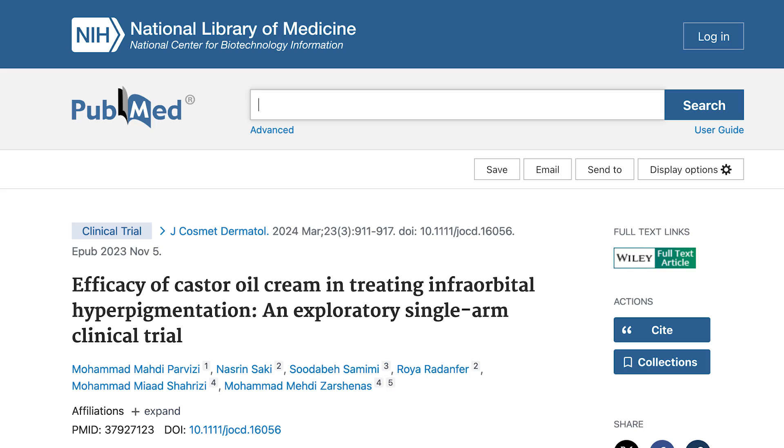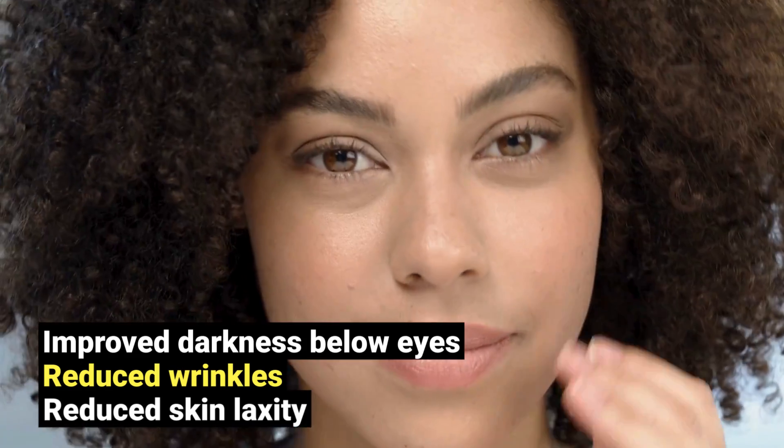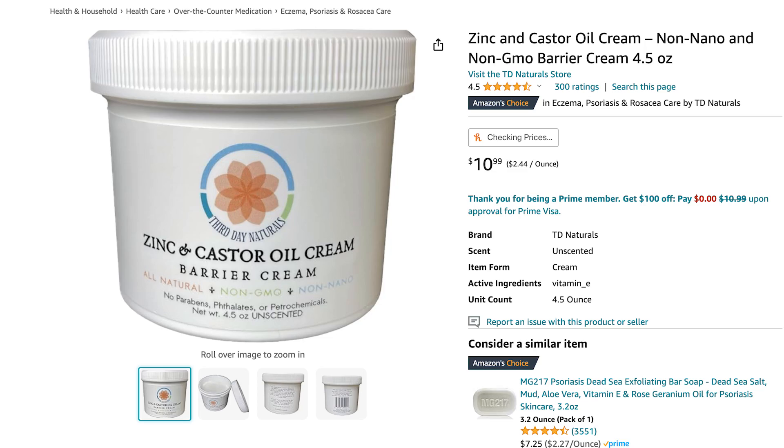The second use case I think is best for castor oil is for skin and eye health. Most notably, a 2024 clinical trial for people who had dark circles under their eyes found that castor oil cream was effective. After two months of castor oil cream use, they documented improved dark circles below the eyes, reduced wrinkles, and reduced skin laxity — making skin more tight. This was a cream product applied twice per day. With a pure oil, it has the tendency to run, so be careful applying castor oil around the eyelid or eye — a cream product won't be as prone to leaching and running.